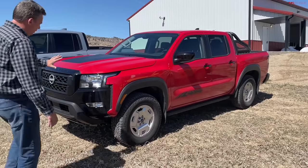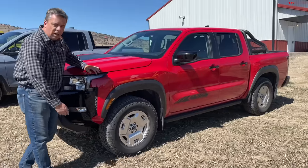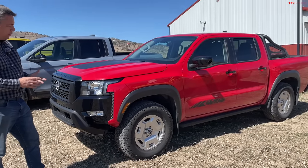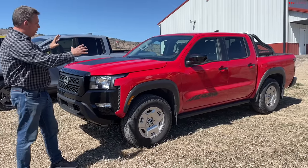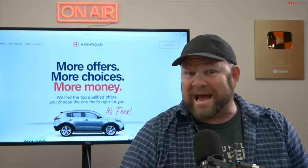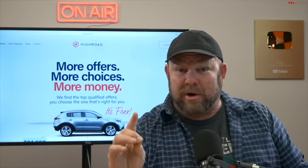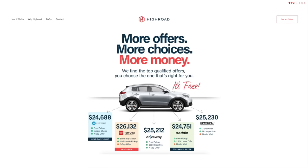What makes this Nissan Frontier special is nostalgia — it's retro. This is the hard body edition of the new Frontier, a 2024 model. It's the SV trim, which is their mid-grade. Now, a quick word from our new partner HighRoad, a simple online way to sell your car or truck.